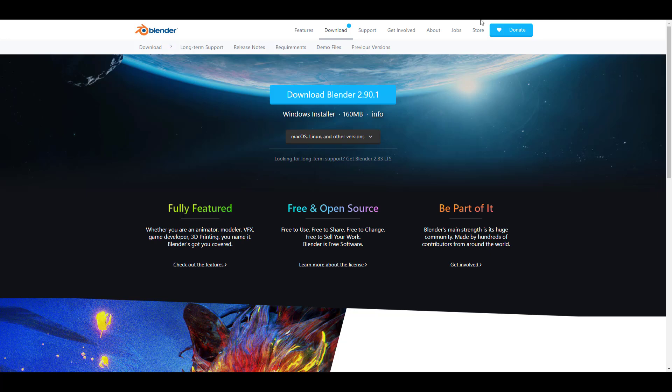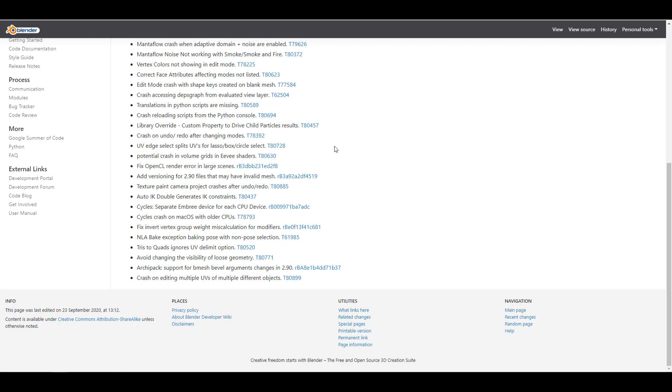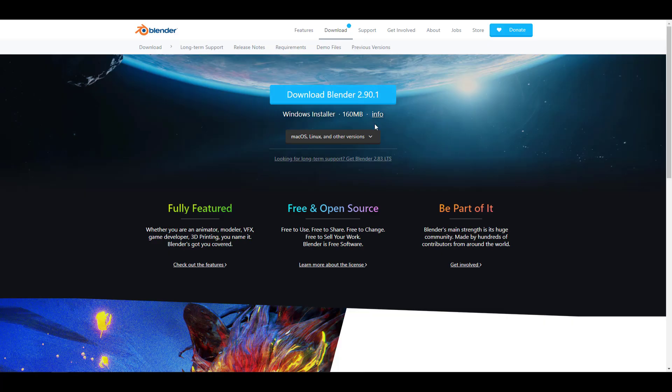Starting off, we're going to talk about Blender 2.90.1 being released. This is the first update to the 2.9 series and it comes with 39 bug fixes. In case you're having any of these issues, you can go over to the link in the description, download the brand new version, and play with it. This is available for Steam, Windows Store, and Snap.